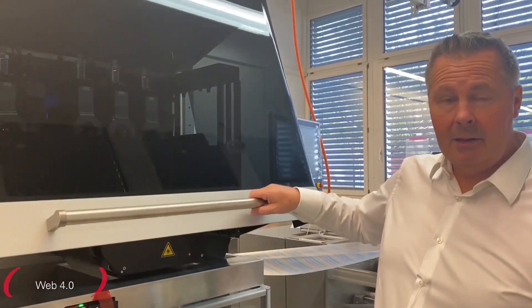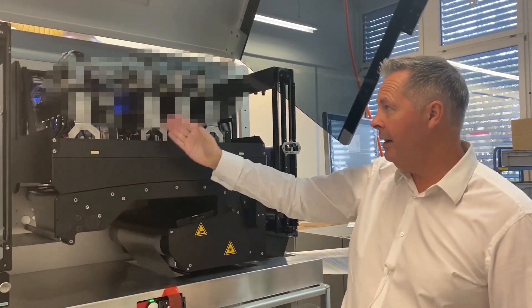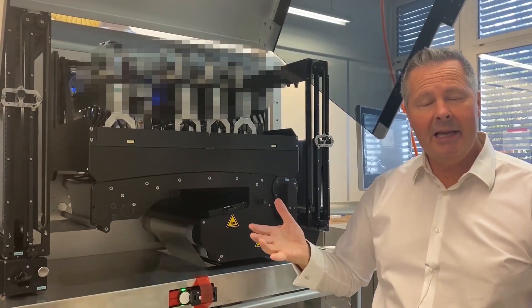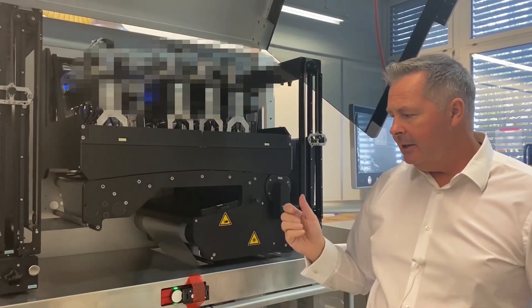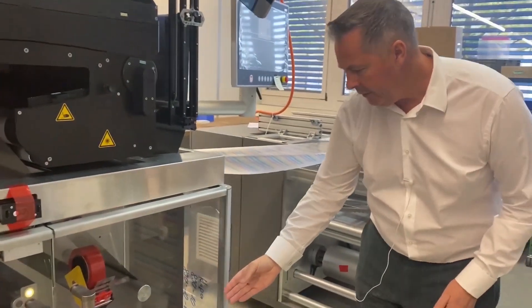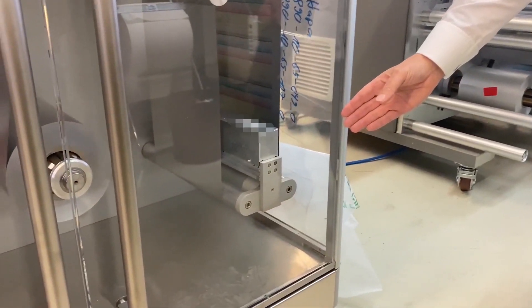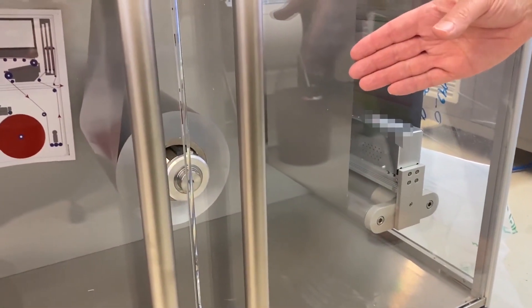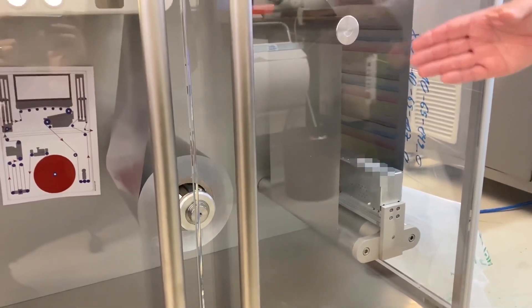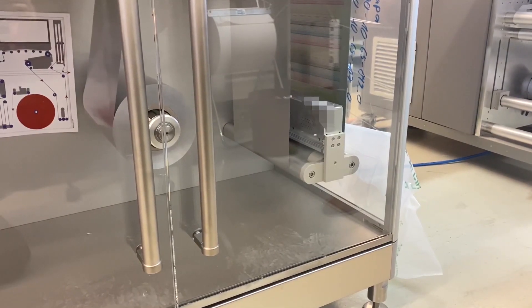This machine is a WEB 4.0, close to the end of production now, to be delivered to a customer in Europe. As you can see, we have four color bars — this is a CMYK machine. This particular machine has a first: it's the first time we've integrated the camera into the machine frame. So we have unprinted foil coming in, being printed in full color, and being inspected by the integrated camera inspection system.